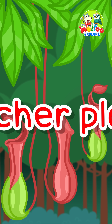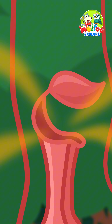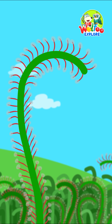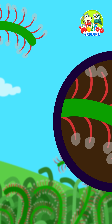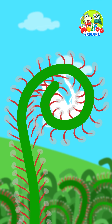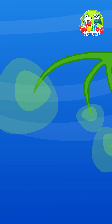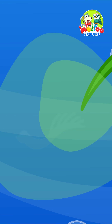Take this pitcher plant, for example! It gives off a sweet smell to lure insects, then snaps its lid shut! And this is the sundew plant! Its leaves are super sticky! When a bug touches them, they curl up right away! Bladderwort! This plant has tiny bubbles called bladders! When a little bug swims by, the bubble sucks it in, and the plant eats it!